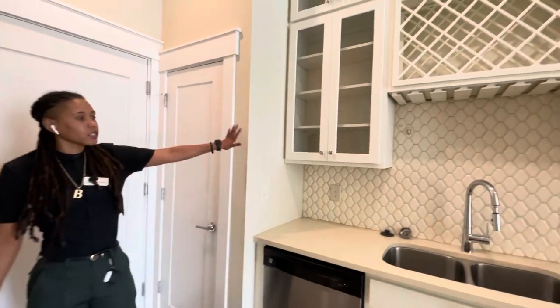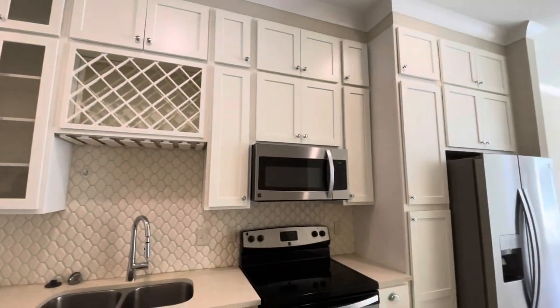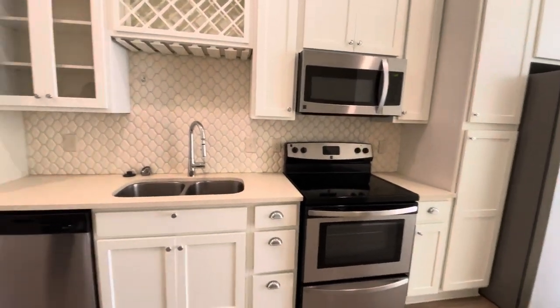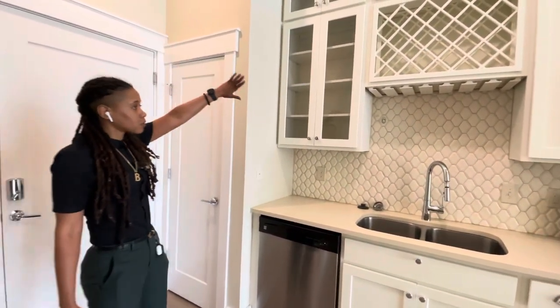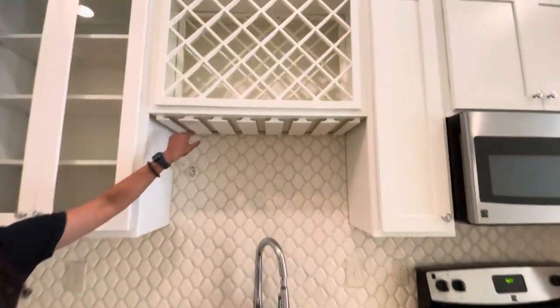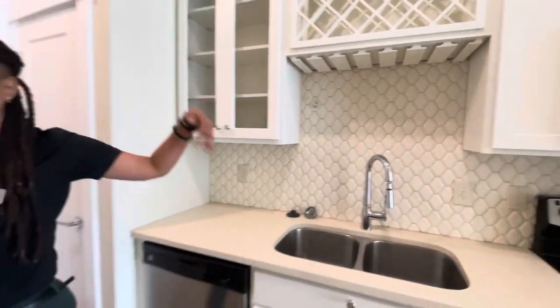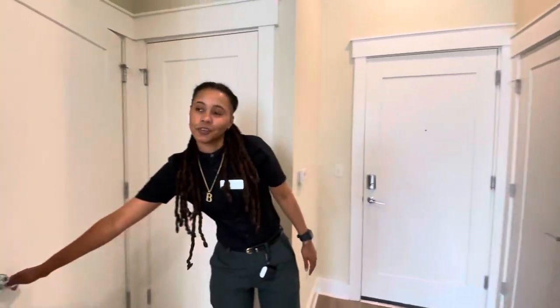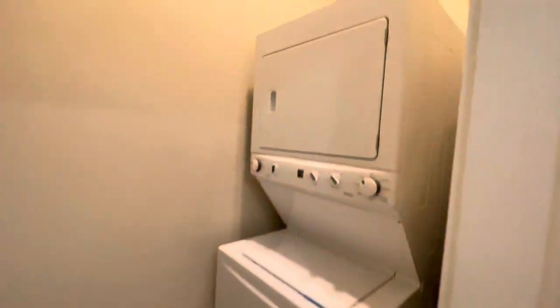Immediately to the left, we have our open galley kitchen. Some of our North of the Raven staples here in the kitchen feature our floor-to-ceiling cabinets, our built-in wine rack with the wine glass holders underneath as well. We're going to swing behind us real quick because we do include your washer and dryer — you will have a nice stackable here.